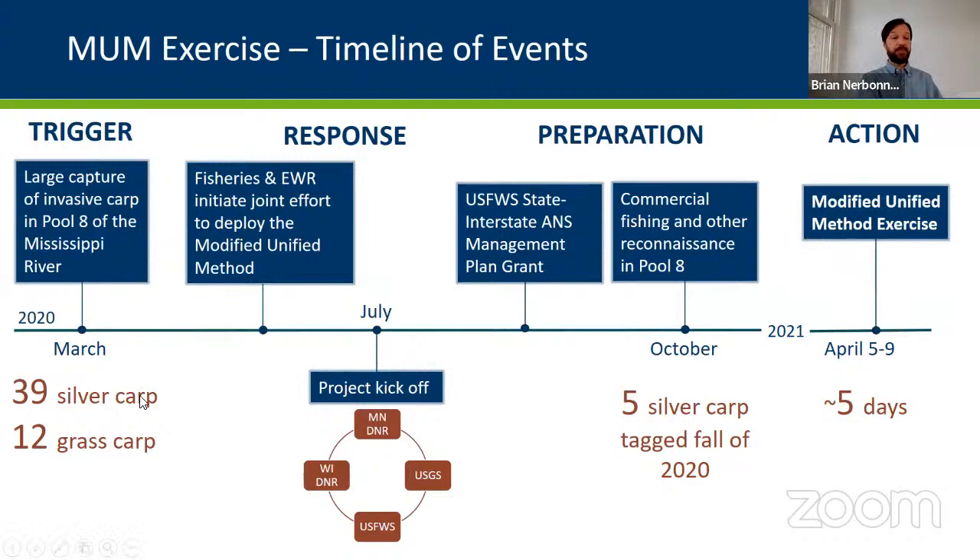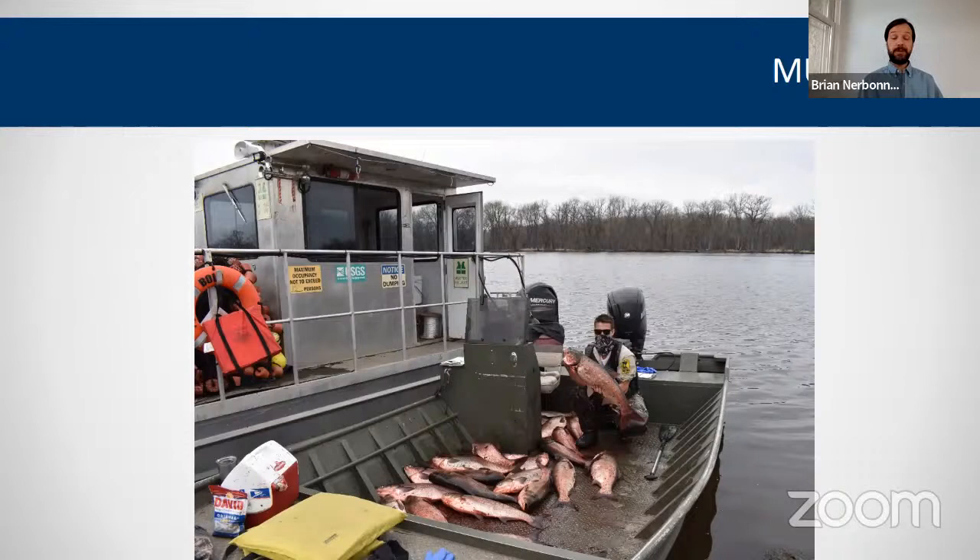Following the 51-carp commercial fishing capture, they partnered with USGS, U.S. Fish and Wildlife Service, and Wisconsin DNR to plan their own removal. They first hired a commercial fisher for reconnaissance, catching and tagging five silver carp. In April 2021, they conducted the Modified Unified effort over about a week at multiple sites, ultimately removing approximately 30 invasive carp. Both Minnesota DNR and USGS were pleased that these techniques were effective even in low-density environments.